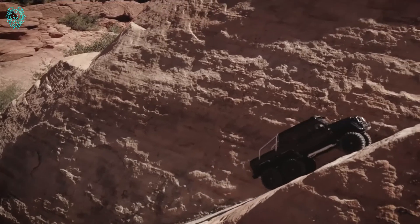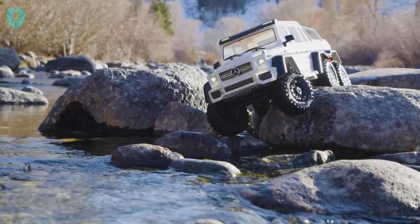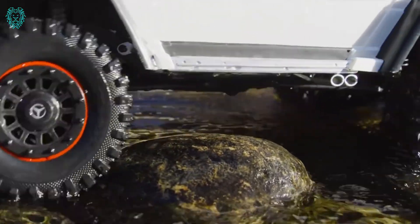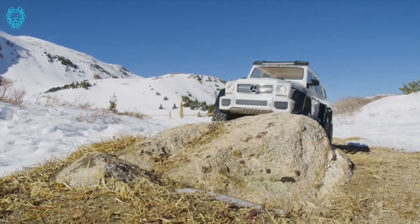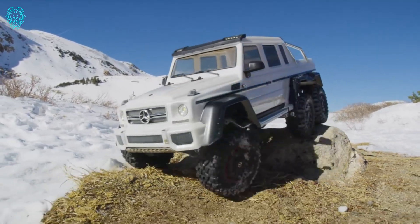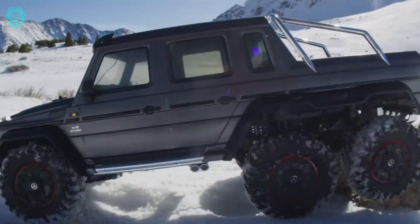Picture this: six drive wheels, three electronically locking differentials, portal axles, high/low transmission, six aluminum long-travel shocks, and a super accurate body with fantastic LED lighting. This RC crawler is not just advanced — it's the most capable one to ever hit the trail.